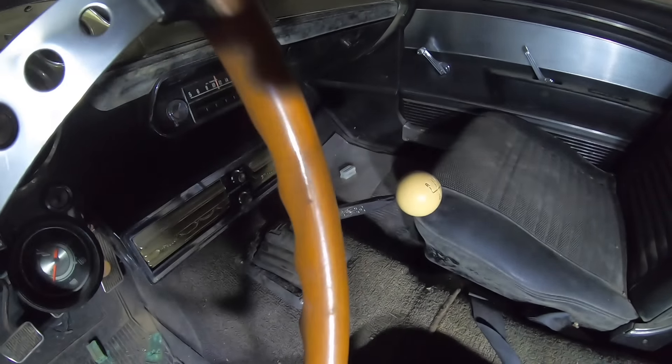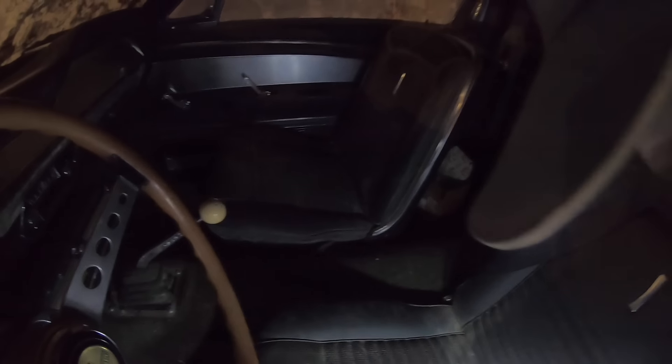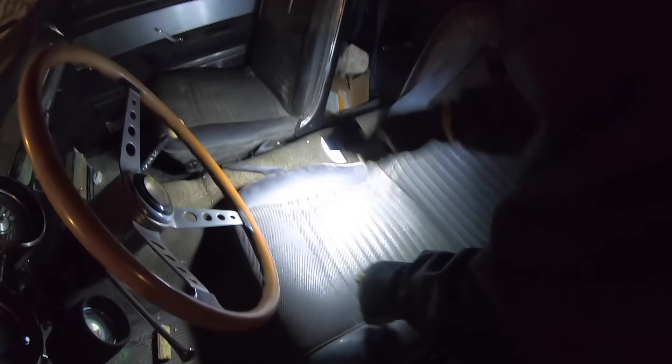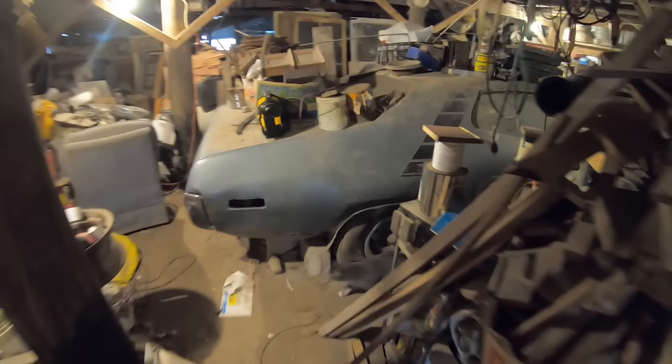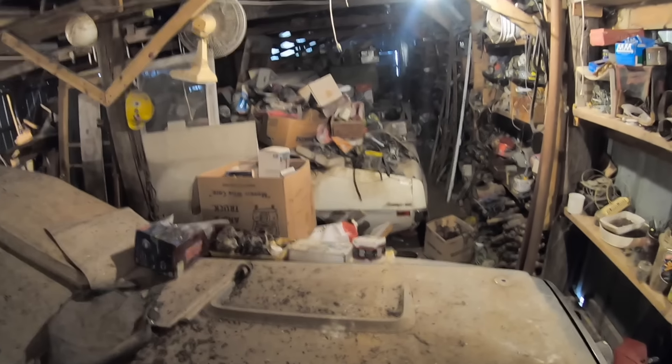That Hertz shifter caught my eye. The seats will clean up and look all original — the factory comfort weaves. It's on a rock road in the middle of nowhere in Iowa in a barn that looks like it's ready to fall over, with about 10 or 12 other vehicles. One of those vehicles was this 1965 Falcon Sprint convertible and this 1971 Roadrunner.